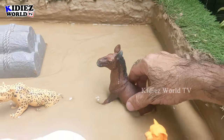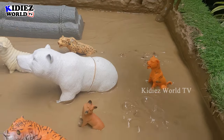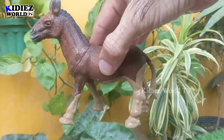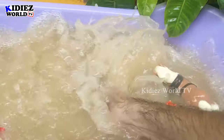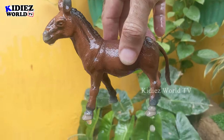The next one we have is a donkey, which is also surrounded by these big carnivore animals. This donkey is a big farm animal and is very very muddy. Let's wash him. Here we go, donkey!